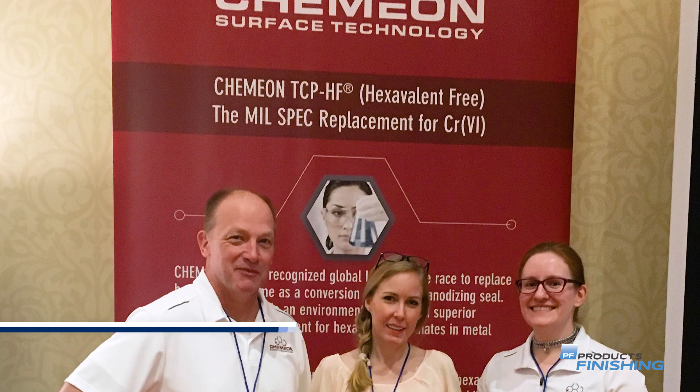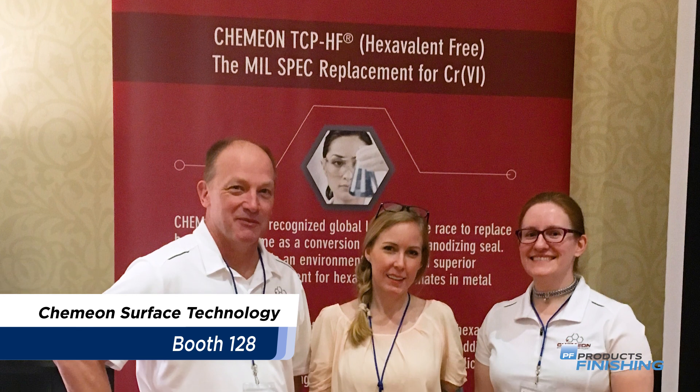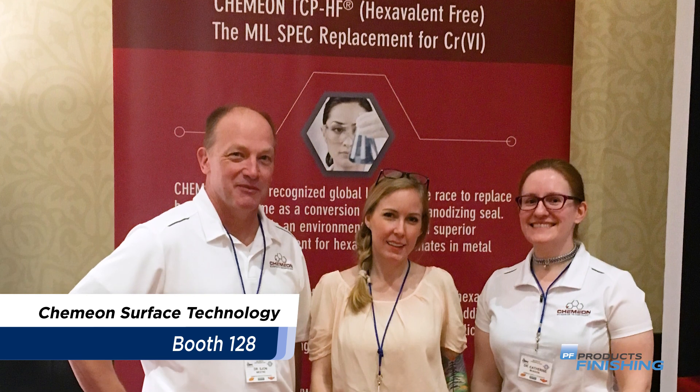Chemion will highlight the performance of its TCP-HF hexavalent-free and TCP-NP no-prep room temperature seals in independent third-party testing.